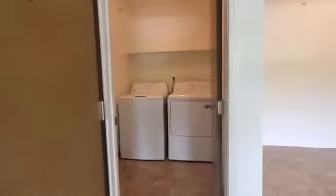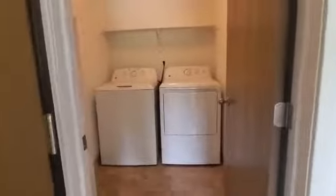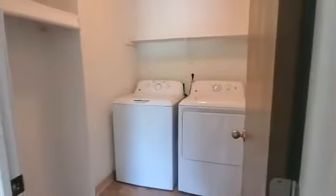Attached to the living room behind the entry door is going to be the laundry room. The laundry room does have the side-by-side washer and dryer, built-in shelf, and a built-in hanging rack.